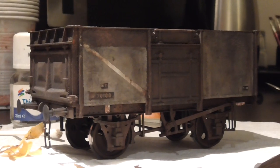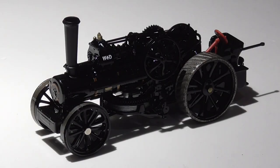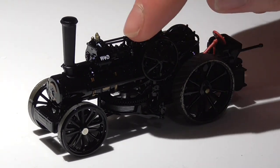— these are some Dapol O gauge 16-tonne mineral wagons. I've got a full workbench update on the way, and that will show some of the other projects I've been working on. That was filmed just before Christmas and features a few World War One projects I've been doing, but these will come in the update after, hopefully.